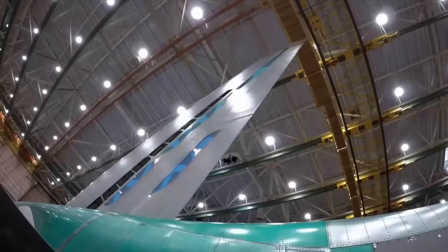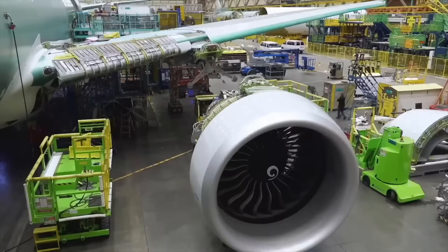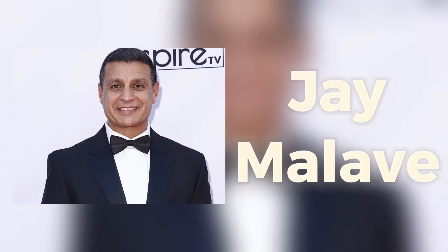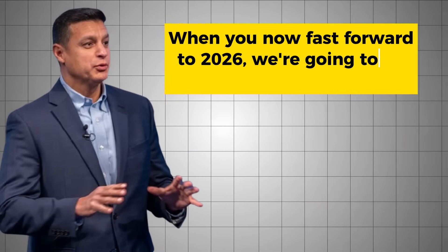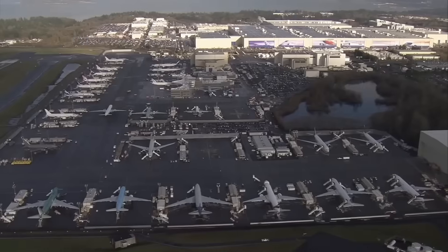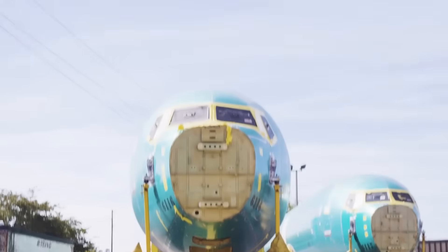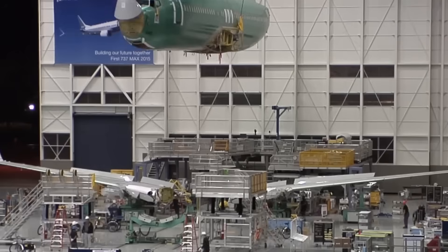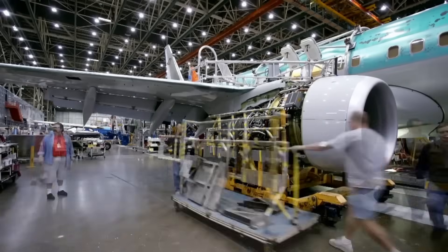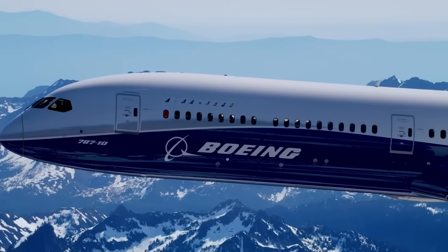Boeing's plan is to dramatically accelerate deliveries of its most profitable jets while fixing the manufacturing chaos that has plagued the company since 2019. CFO Jay Malave stood at a UBS conference and stated: "When you now fast-forward to 2026, we're going to be increasing our deliveries." Boeing's stock jumped between 7% to 10% in early trading on the announcement. The recovery is no longer theoretical — Boeing has now published specific numbers and timelines that investors can measure against actual results. The foundation of this comeback rests on two aircraft platforms: the 737 MAX and the 787 Dreamliner.